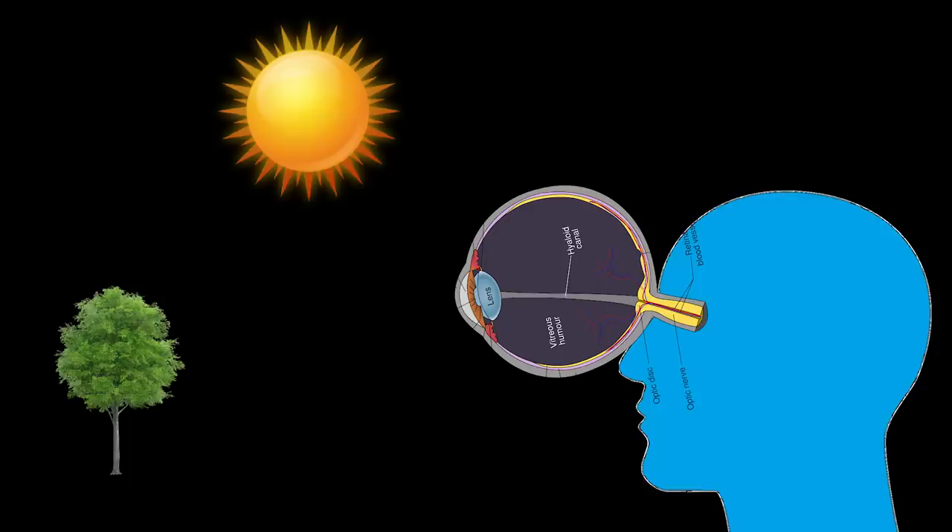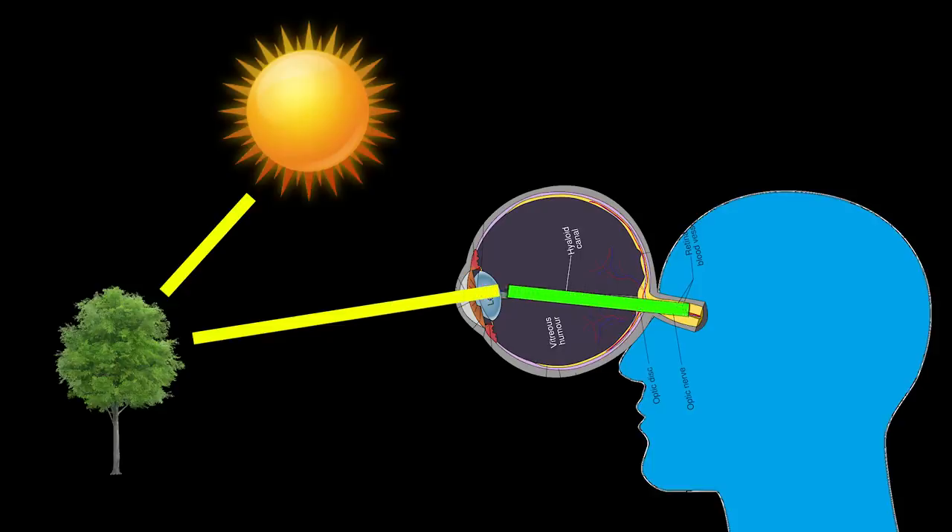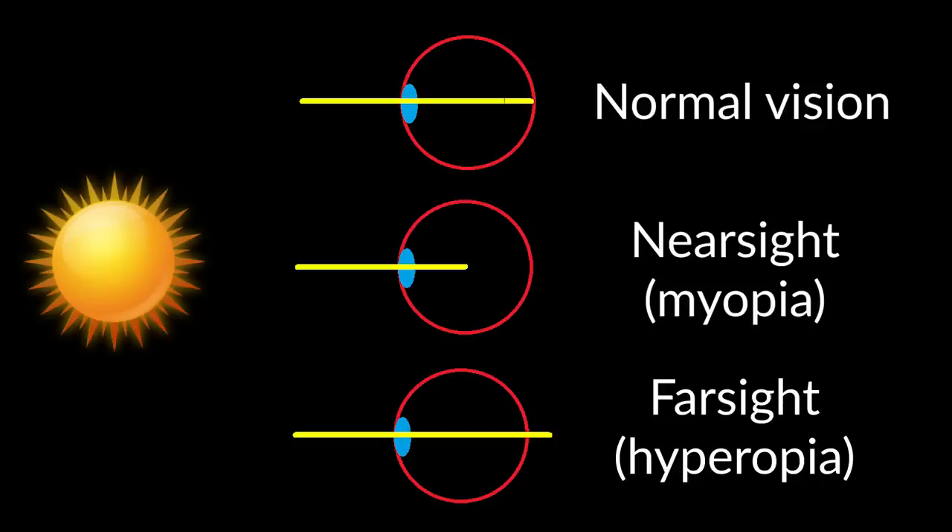A quick 101 about how vision works: anytime we're viewing an object in the world, there is light bouncing off that object and through the intricate layers of our eyes, which are responsible for focusing that light onto our retina, which then sends this signal to our brain, creating the images we see every day. When you have normal vision, the light and image is focused directly on the retina, while nearsighted people's light is focused in front of the retina, and farsighted people's light is focused behind the retina.